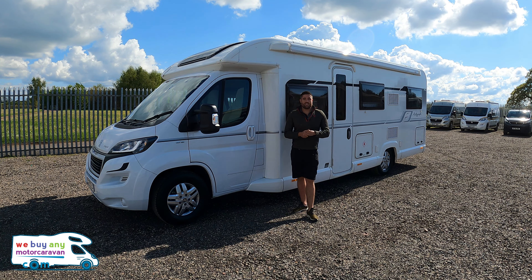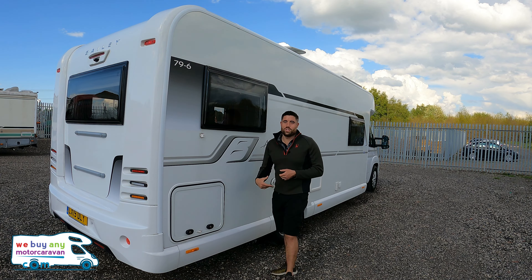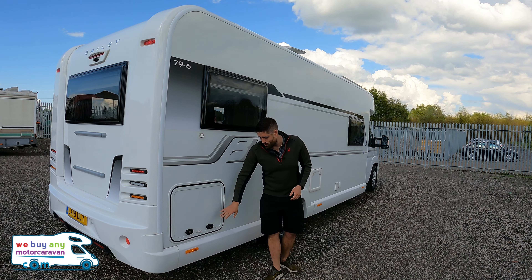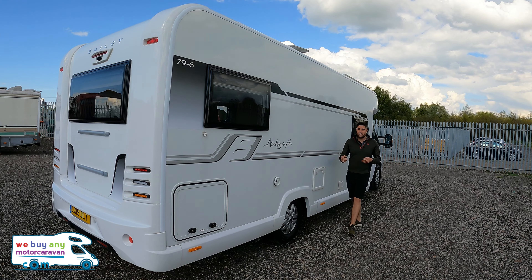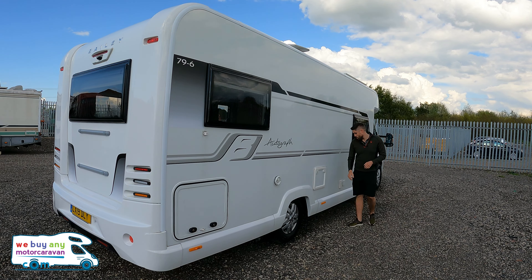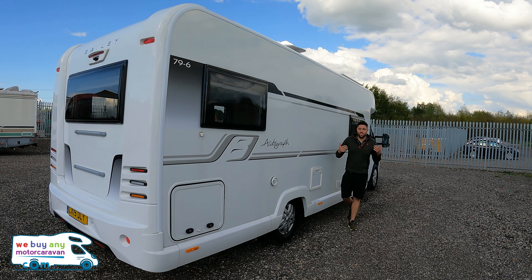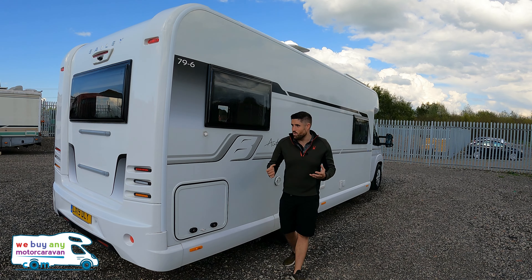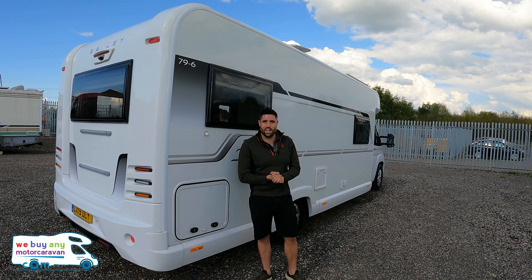Let me show you around. On the rear we have a reversing camera just up top, solar panels — all standard as you'd expect. We've also got the garage door, Aldi heating system with premium radiators, cassette toilet, electric hookup, water fill, and alloy wheels — all standard. It's really well specced; there's not much you can add on top unless you want a satellite dome or a bike rack.